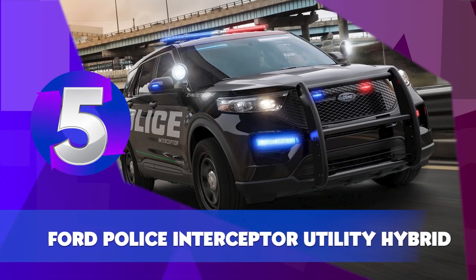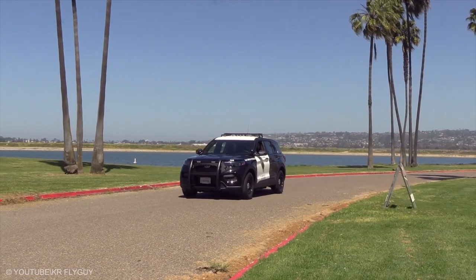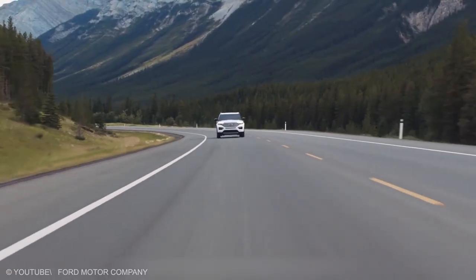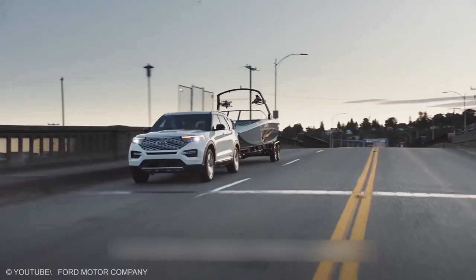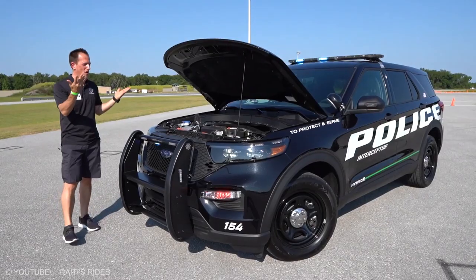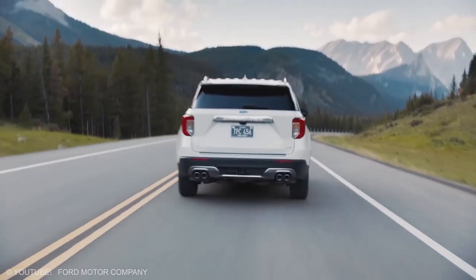Ford Police Interceptor Utility Hybrid. Aliens have landed and you've just been deputized. You'll need the help of bright spotlights and a sturdy bash bar for an emergency getaway. If Hollywood predicted it right, aliens are going to be tiny little fellas, but they're going to be fast. The 2020 Ford Explorer marks another generation of the Ford tradition and comes with a new special police model that uses a hybrid drivetrain to save fuel and boost horsepower output. The three-row SUV has loads of room for supplies or friends you might rescue along the way, and has been engineered to safely soak up to 75 miles per hour rear impact.